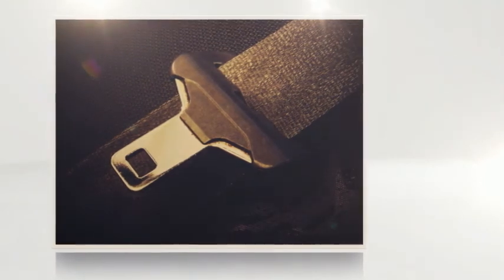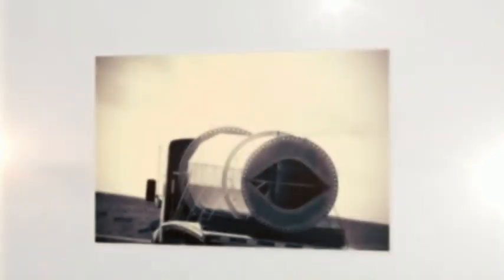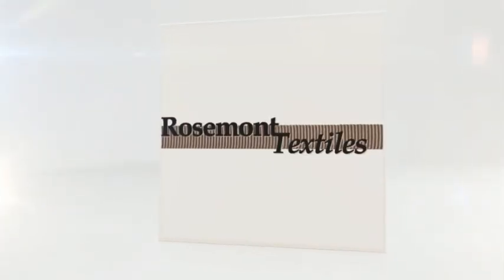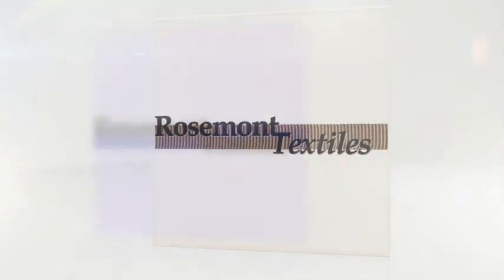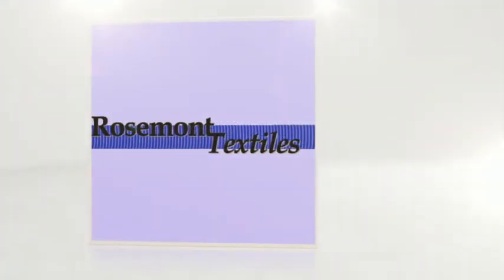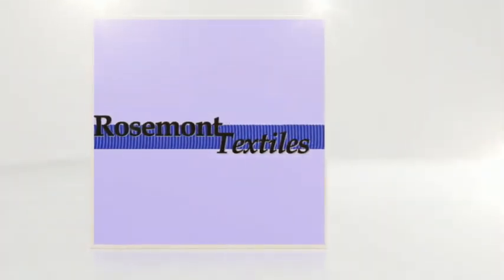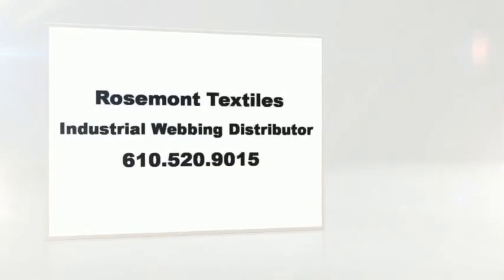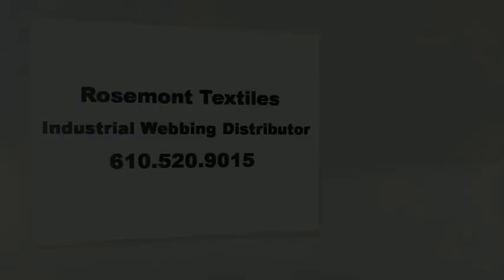So are you ready to capitalize on all bulk webbing can offer? When choosing your wholesale webbing to best meet your needs, ask about special lots. Rosemont Textiles is your sponsor for this video and readily available for your commercial and industrial questions, comments, and requests. Please see our contact information at the bottom of the description directly below this video to call today.